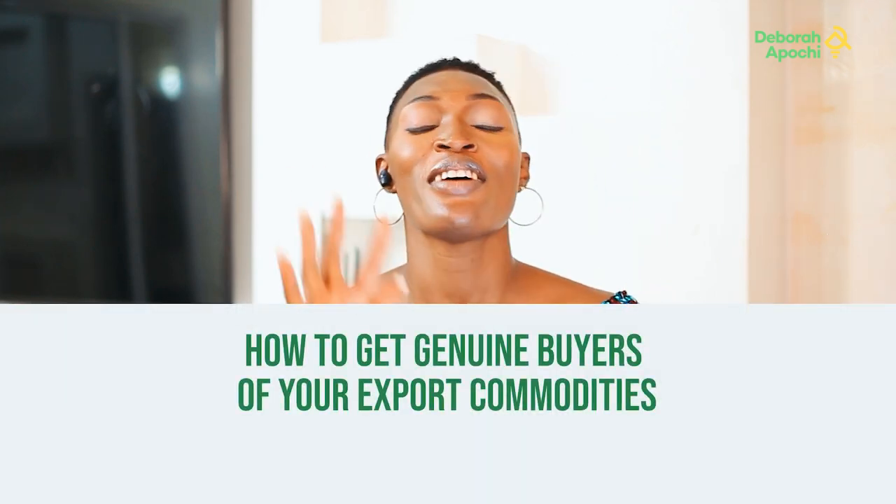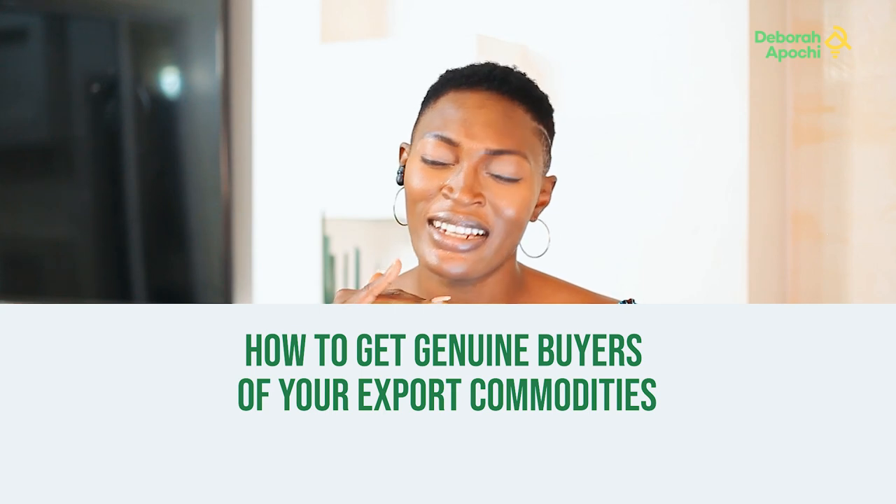I get a lot of this question all the time: how do I get genuine buyers? Nigerians are so gullible — you take your lifetime to raise capital, and export is not cheap. The kind of export I teach here is industrial export. You get 30 million, 40 million, 20 million, and somebody comes through the internet and says they want to buy. Come on, you can do better than that.